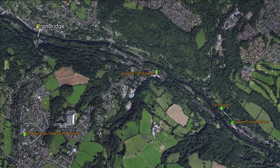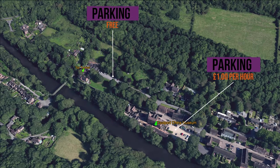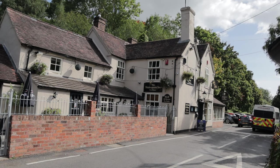We head east of Ironbridge town to visit the Coalport China Museum, the stunning canal, and the tar tunnels. Parking is available with some free spaces next to the Shakespearean pub, which incidentally is a nice place to grab some lunch — it's less crowded than the town.